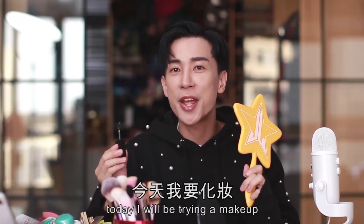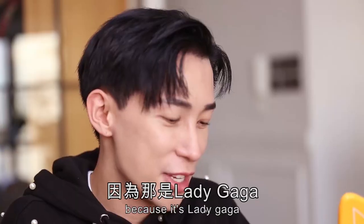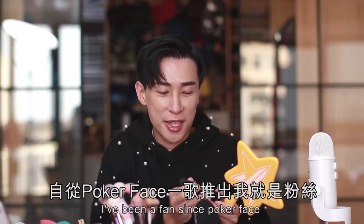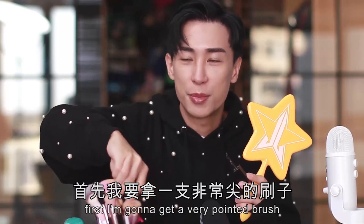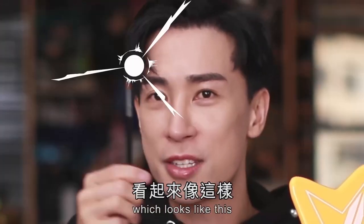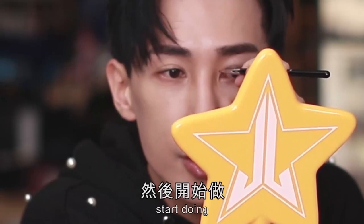Today I will be trying a makeup I've never done before. It might turn out crazy, but why not? Because it's Lady Gaga — I've been a fan since Poker Face. I'm going to get a very pointed brush and get some products and start.